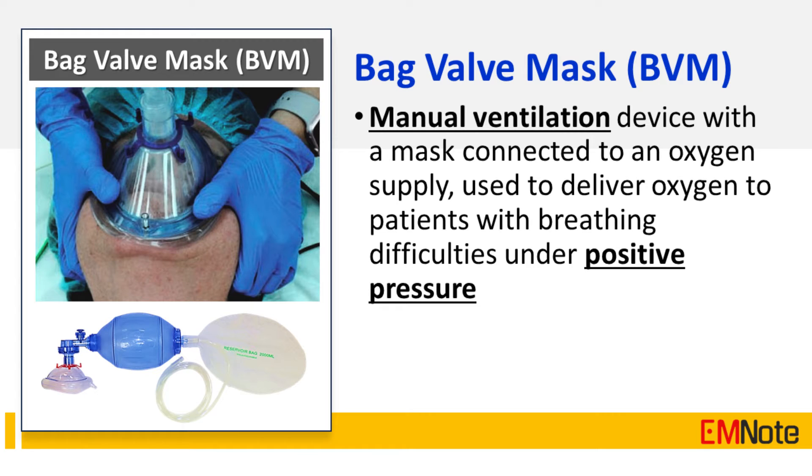The bag valve mask is a manual ventilation device with a mask connected to an oxygen supply, used to deliver oxygen to patients with breathing difficulties under positive pressure.